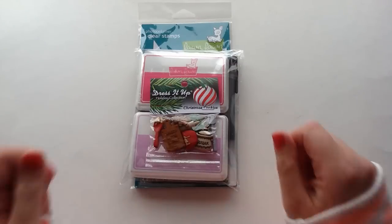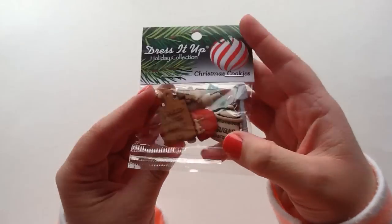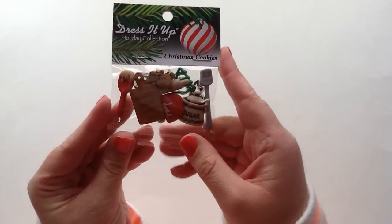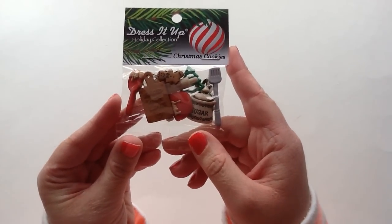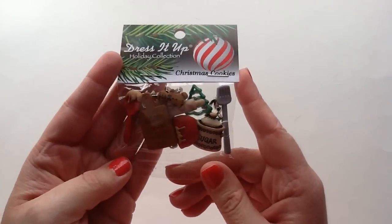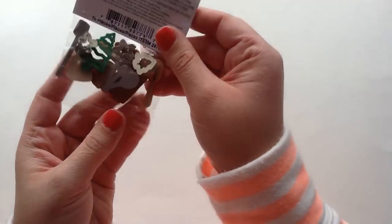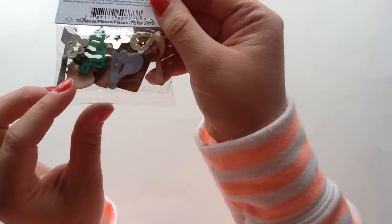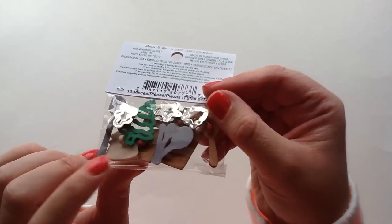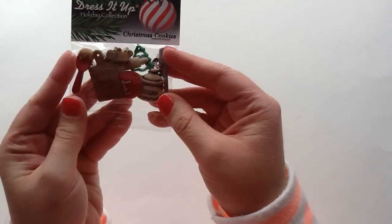So I'll get started with my haul. The very first thing that I picked up — oh my gosh — Jamie showed this that she had it available in the shop and I had to get it. I've been working really hard on my December daily and one of my favorite parts is the baking that my mom and I do. How stinking cute are these little cookie and Christmas embellishments! Some of them do have the backing that is like a button but those can easily be trimmed off.